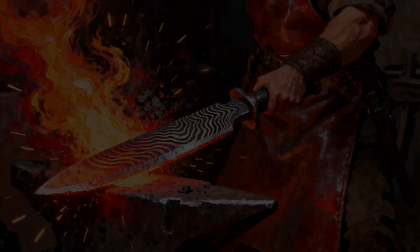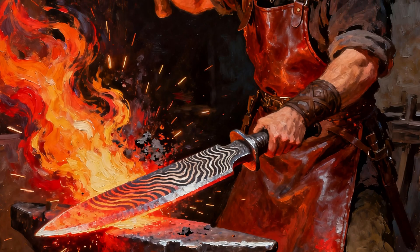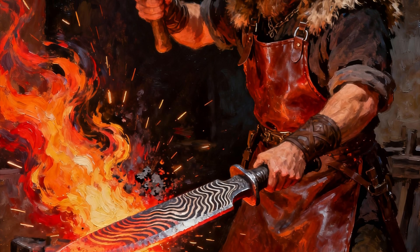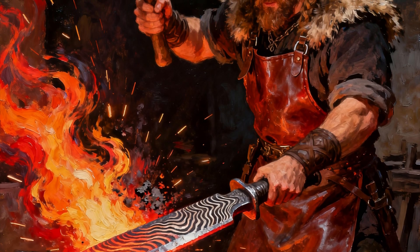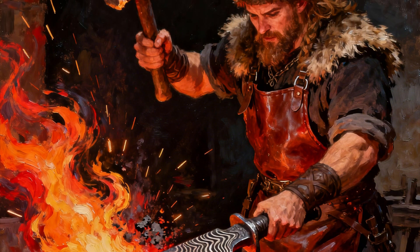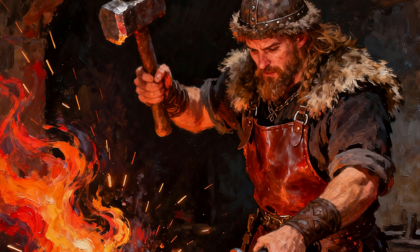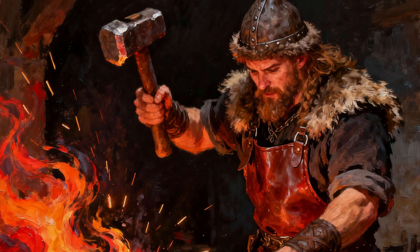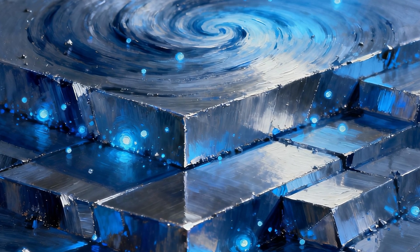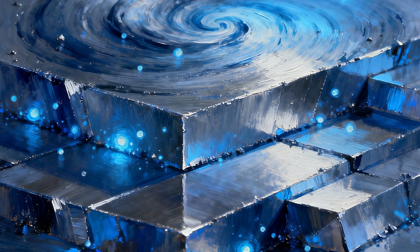To understand the Ulfbert, you must first understand a normal Viking sword. Most blades of the era were made by pattern welding — a smith would take strips of low quality iron and steel full of impurities or slag and hammer and fold them together, much like folding dough. This process was laborious and the final blade was often brittle and inconsistent. The Ulfbert, however, was completely different — it was made of crucible steel.